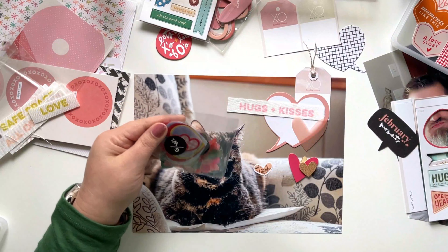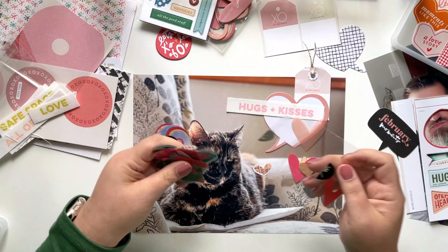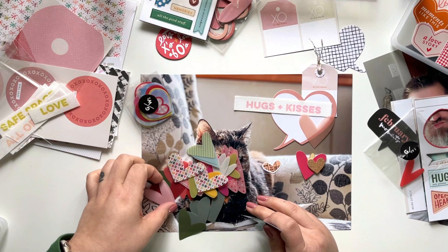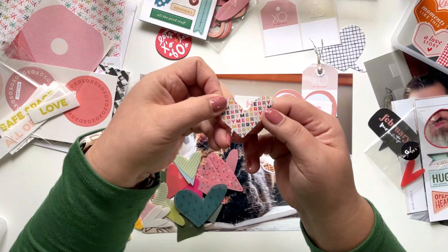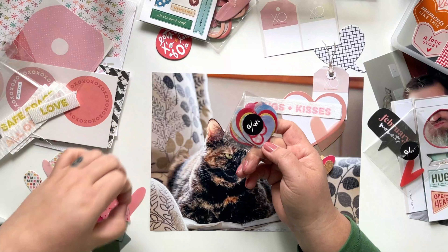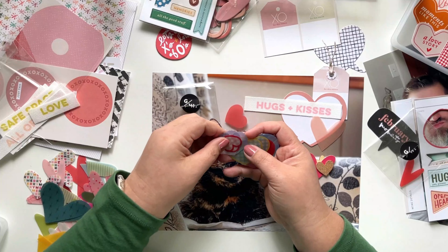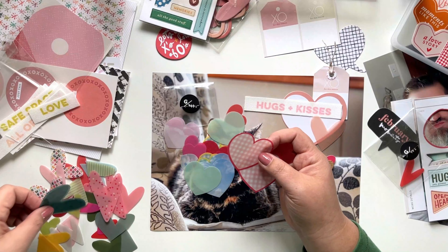These cute little packs of hearts from Studio Calico — so many hearts, oh my gosh. This one is from a Christmas collection, which actually works really well because I did want some hearts for my December Daily project that I need to finish. But these ones say 'Merry' on them. And this one is from their latest February 2024 collection. These are more of a uniform shape, and then these are more of a wonky shape.